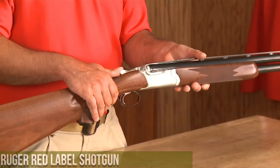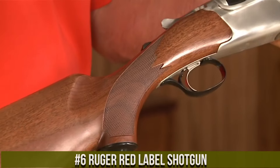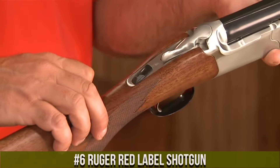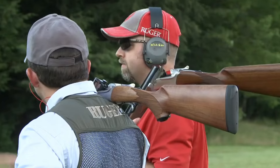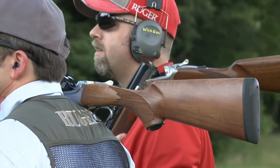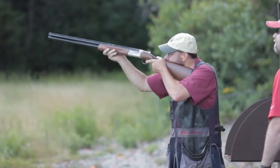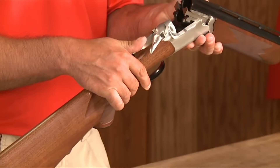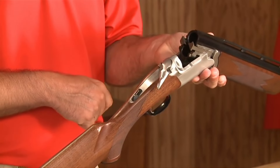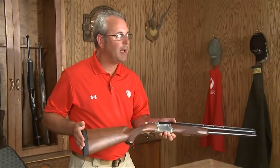Number 6: Ruger Red Label Shotgun. A timeless and reliable over-and-under shotgun that exemplifies Ruger's commitment to quality. Built with attention to detail and precision, the Red Label is a symbol of American craftsmanship. This shotgun features a beautiful walnut stock and forend, enhancing its classic aesthetics. Its smooth and responsive action ensures quick and reliable shooting. The Red Label's chrome molly steel barrels provide consistent patterns and durability. With its adjustable chokes and crisp trigger, the shotgun offers versatility and precision for various shooting scenarios.